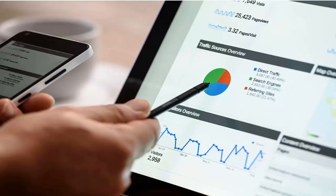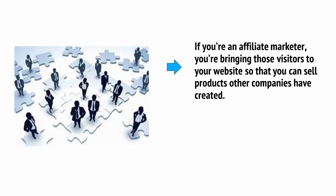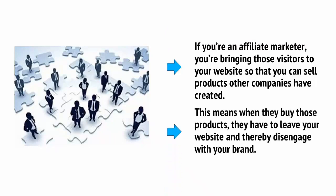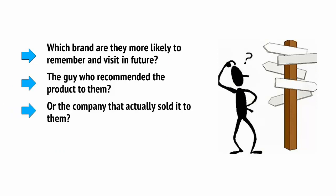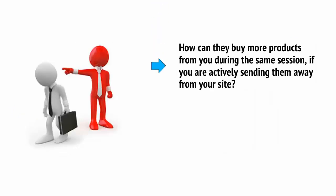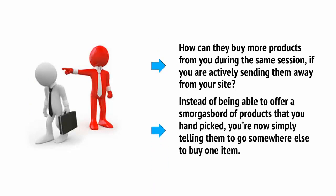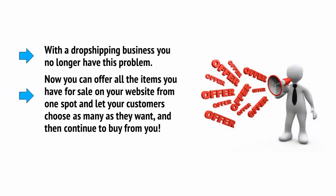This is what you'll spend most of your time doing working online, and you'll probably find it takes up much of your effort. If you're an affiliate marketer, you're bringing those visitors to your website so that you can sell products other companies have created. This means that when they buy the products, they have to leave your website and thereby disengage with your brand. Which brand are they more likely to remember and visit in the future — the guy who recommended the product to them, or the company that actually sold it to them? And when they want more of the same thing, where are they going to go? How can they buy more products from you during the same session if you're actively sending them away from your site? Instead of being able to offer a smorgasbord of products that you handpicked, you're now simply telling them to go somewhere else and buy one item. With a dropshipping business, you no longer have this problem. Now you can offer all the items you have for sale on your website from one spot and let your customer choose as many as they want, and then continue to buy from you.